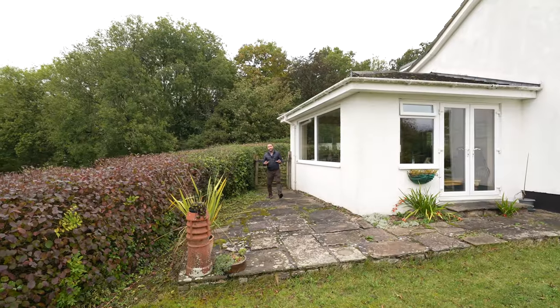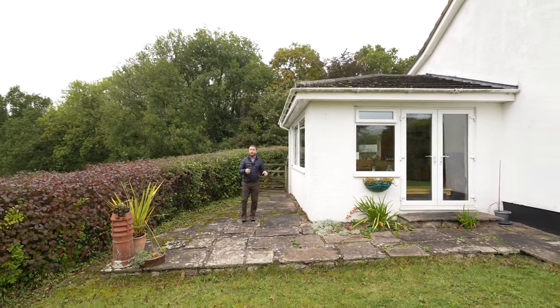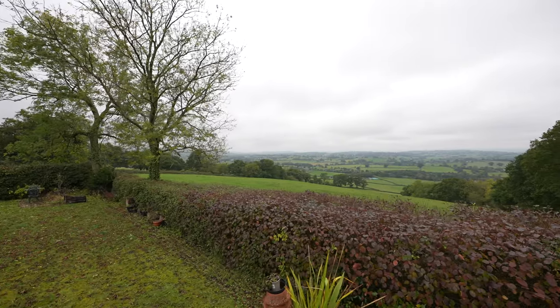As previously mentioned, there is scope for a two-storey extension here. Currently it's a single storey but there is the potential to bring it up to two storeys and make the most of these fantastic views.